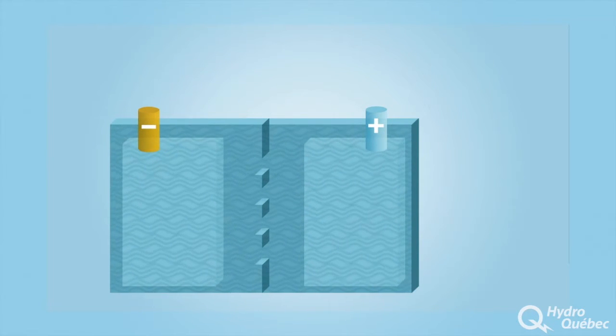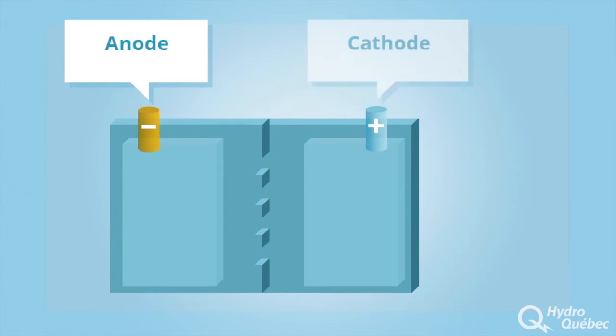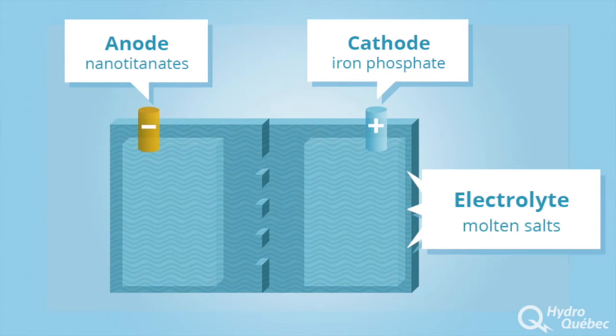IREC, Hydro-Québec's research institute, is improving the chemical makeup of anode, cathode and electrolyte materials. We are studying the behavior of materials such as nanotitanates, iron phosphate and molten salts.